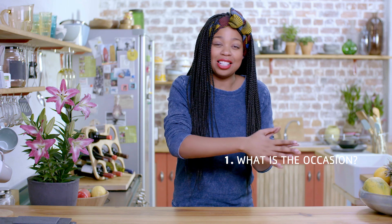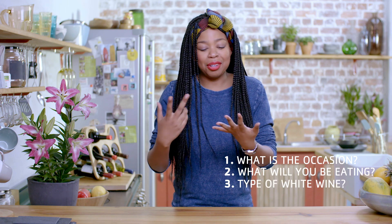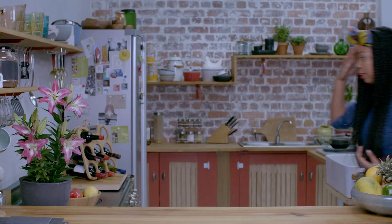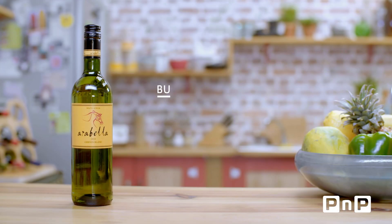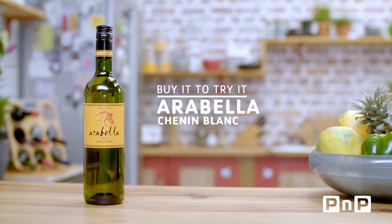Now thinking back to those three questions, I'm ready to go get myself a bottle. It's midweek, I'm going to have fish and salad, really not a special occasion, but I want something inexpensive and delicious. So I'm going to go for that dry Chenin Blanc. I cannot wait, I'm off to the shops. Success! I made it down the wine aisle and picked out a delicious bottle of Arabella Chenin Blanc.